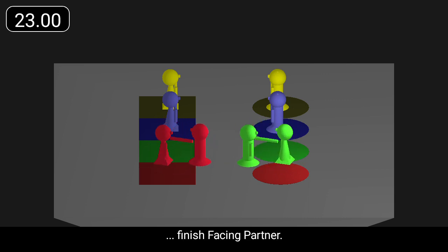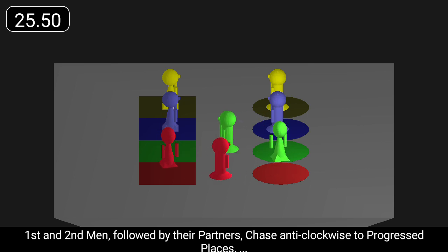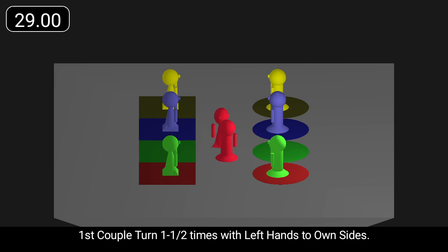Finish facing partner. First and second men, followed by their partners, chase anti-clockwise to progressed places, and first couple turn one-and-a-half times with left hands to own sides.